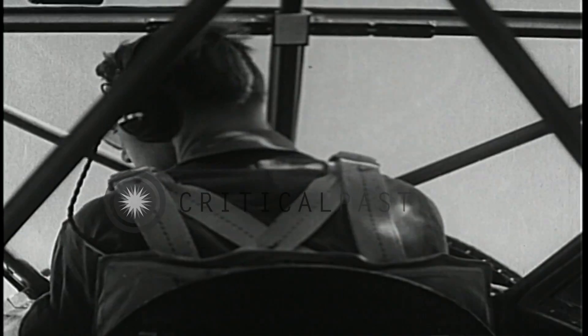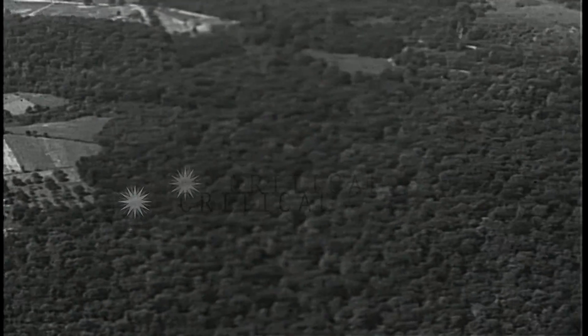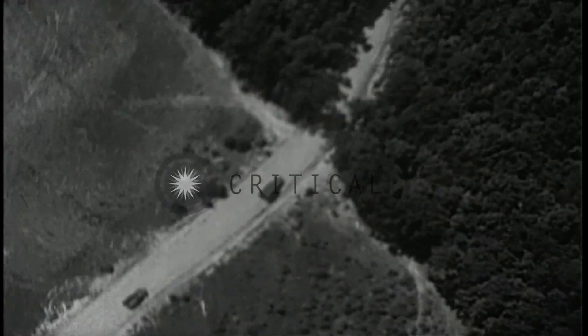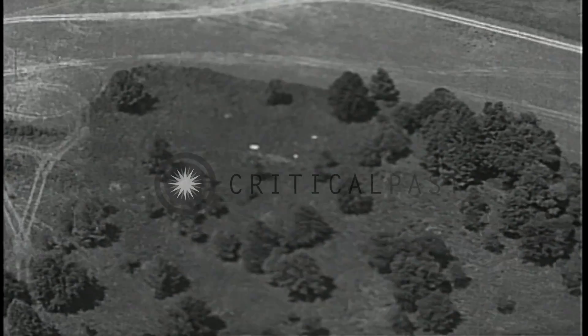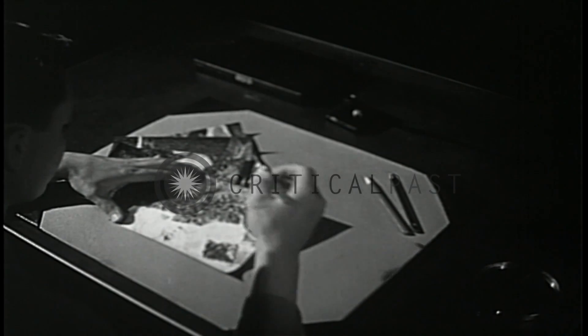The eyes of the modern army are in the air, eyes sharpened by the finest instruments that detect and record the slightest suspicious detail — truck convoys, sun reflections, tire tracks in grass. The discovery of an installation practically amounts to its destruction. A bivouac area spotted is a bivouac area lost.